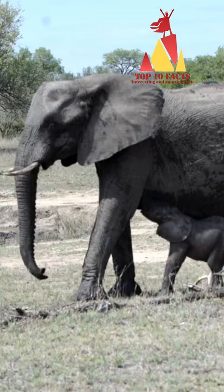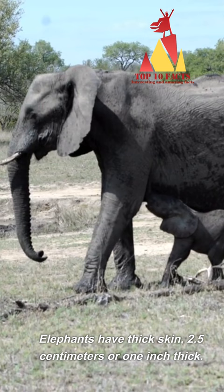Elephants have thick skin — 2.5 centimeters, or 1 inch thick.